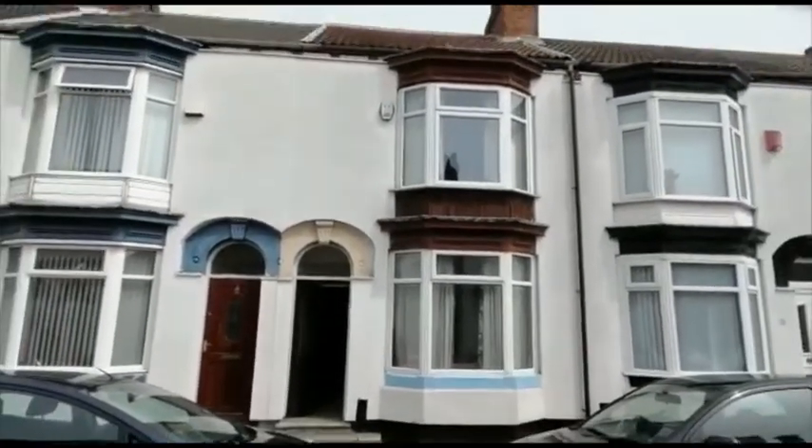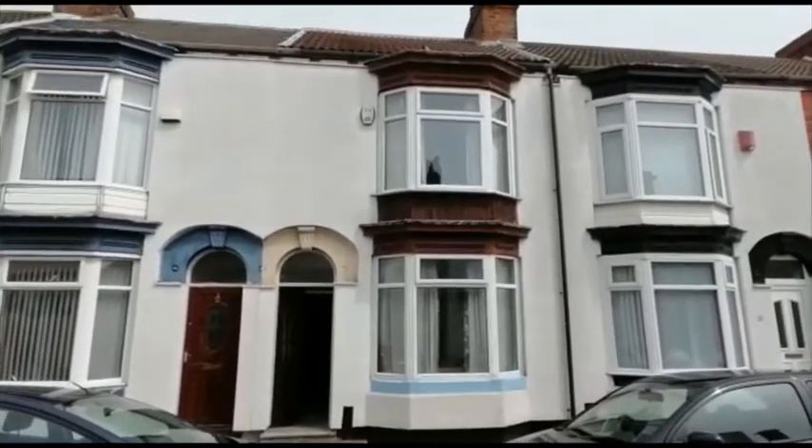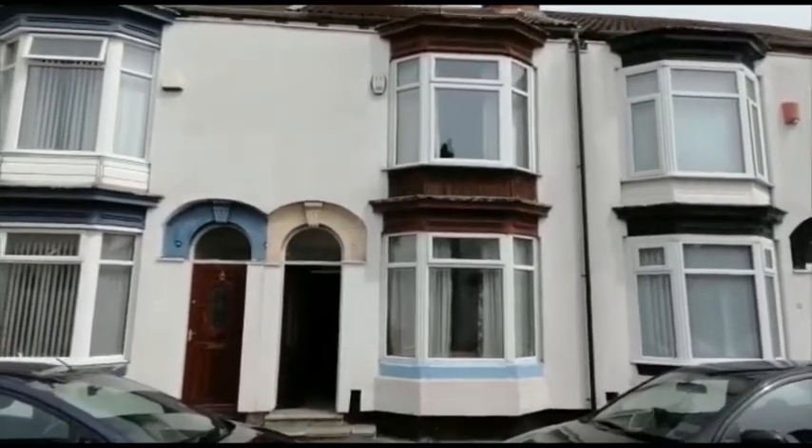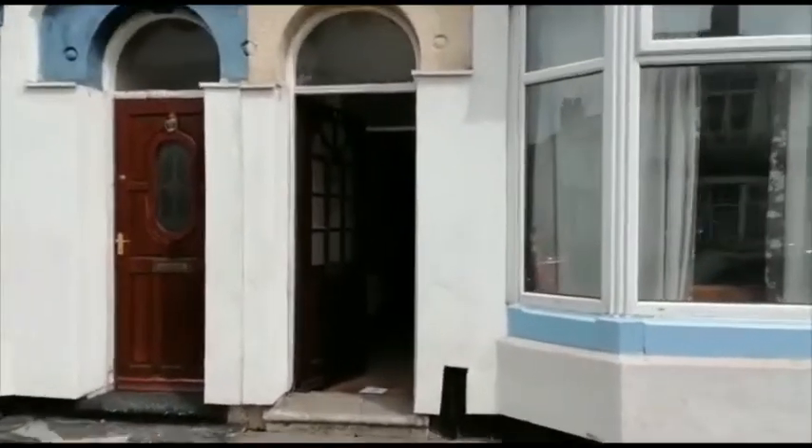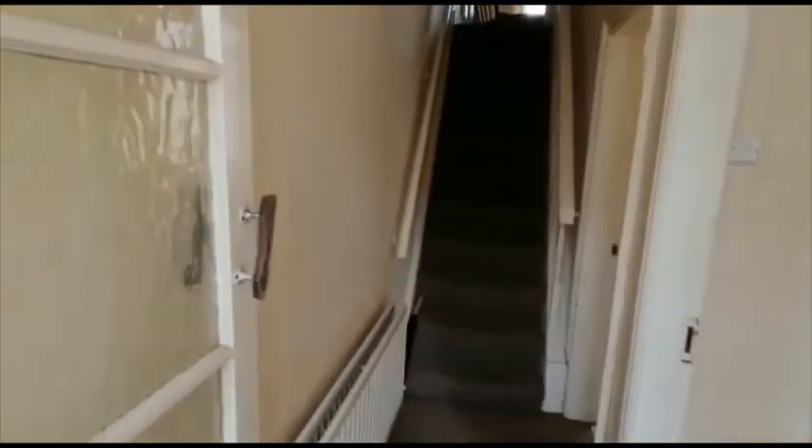This is the video tour for 68 Clifton Street in Middlesbrough. It's close to the shops and amenities in Linfalt Village. Just walking through from the street into the hallway.